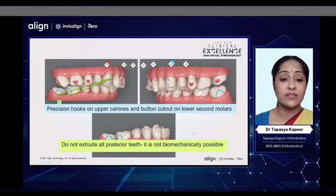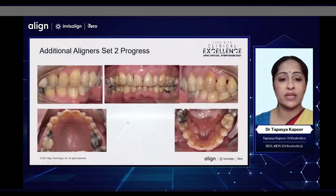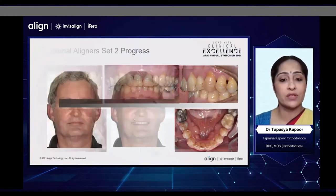What I would also like to tell you is that we cannot extrude all the posterior teeth at the same time — it is not biomechanically possible with braces, and not so with Invisalign either. And this is how we planned the leveling of the curve of Spee as well. This is how he looked at the end of the first set; we had achieved good bite opening. We only wanted some more torque and proclination of the upper incisors. And this is his current position where we've already achieved an improvement in the proclination and torquing of the upper incisors. We are almost at the end of his treatment.